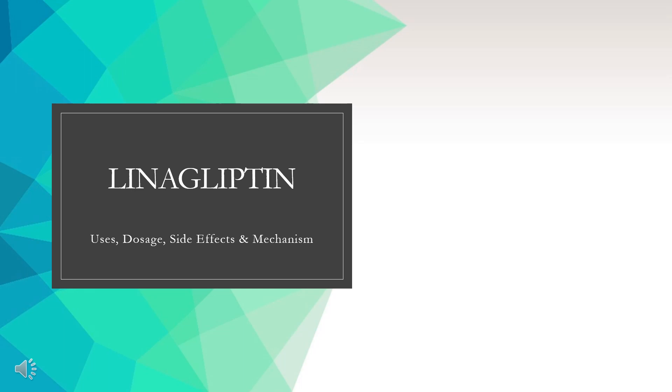In this video, let's find out: What is linagliptin? What is linagliptin used for? Contraindications. What are the side effects of taking linagliptin? How does linagliptin work? How to use linagliptin?